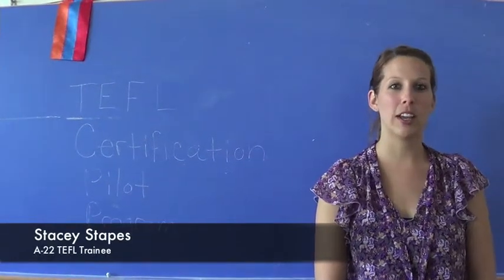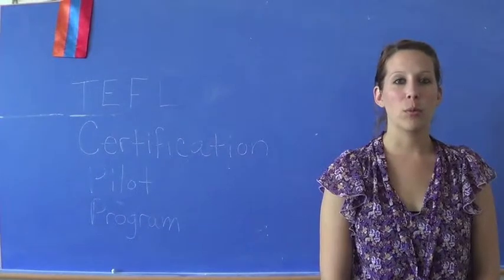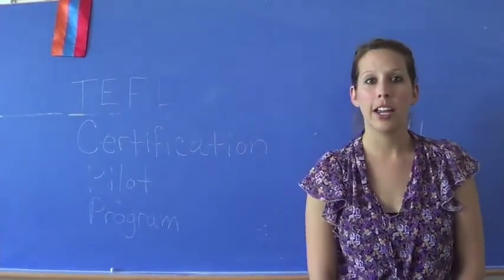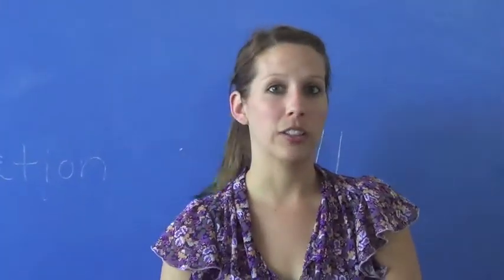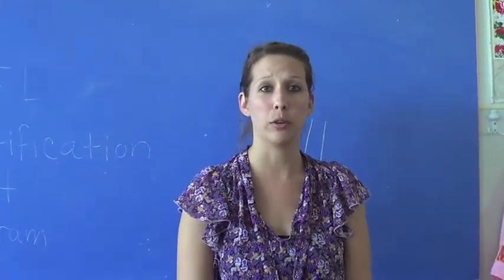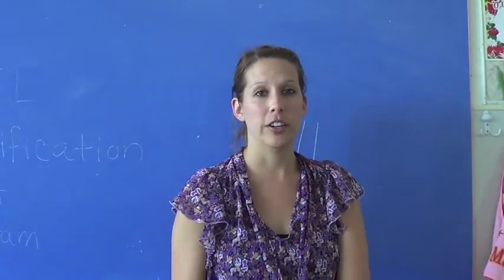Hi, my name is Stacy Stapes and I am part of the Armenia 22nd Group. We are part of the TEFL certification pilot program. When I found out we were going to be a part of this, I was excited and thrilled to earn this certificate. It's been going really well so far. We've been doing it for about a month — it's been intensive but it's also been fun and very educational.